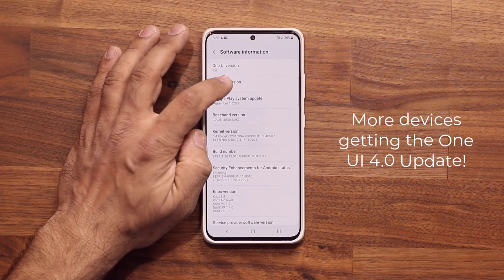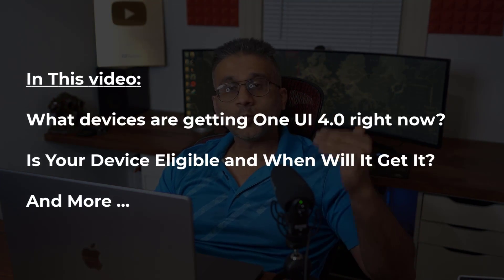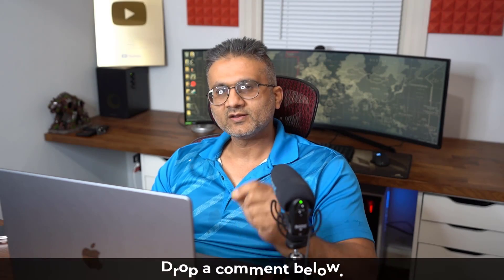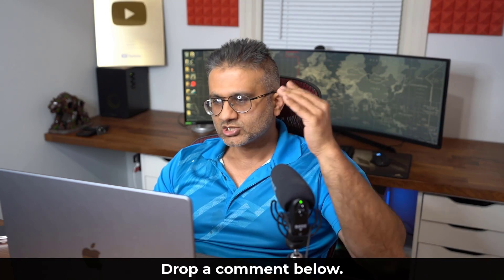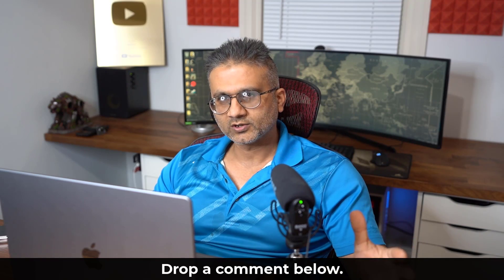Hey guys, Sok here from Sokitech, and in today's video we are going to be talking about One UI 4.0 with Android 12. We now know that Samsung has resumed sending out this update to even more devices. Drop a comment down below and let me know if you have gotten the update, what country you are in, and what phone you have, so we can get a better idea. Let's dive in.